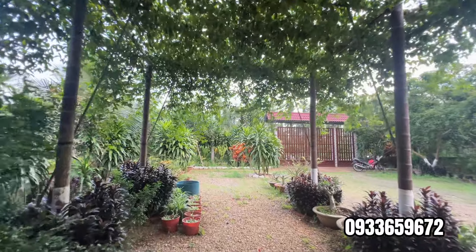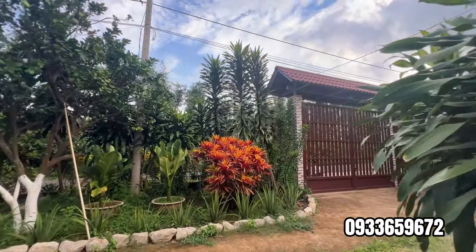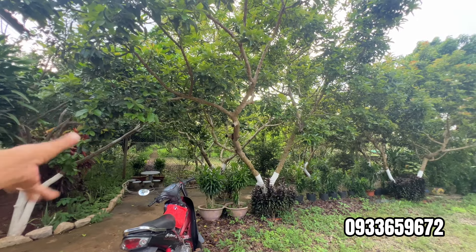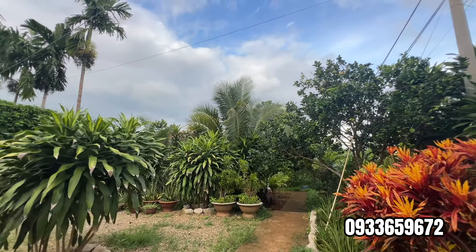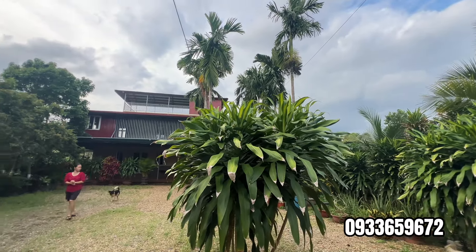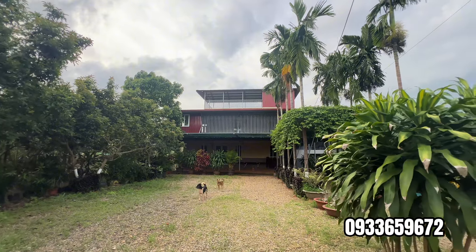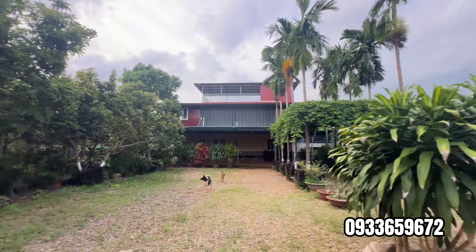Bây giờ Hoài nói giá luôn. Hiện tại ngôi nhà này đang được chủ mong muốn bán với giá 140 triệu cho 1m ngang. Tổng là 31m ngang, 140 × 31. Những thửa đất xung quanh, thửa đất kế bên — người ta chỉ có đất không thôi, vài cây le que, diện tích y chang, thổ cư ít hơn — mà người ta đang ra bán với giá 130 triệu. Cái này có nhà sẵn, có cây trái sẵn, mọi thứ sẵn sàng hết, anh chị cô chú chỉ dọn vào thôi — mà giá là 140 triệu trên 1m. Ưu điểm của miếng này là có sẵn 320m² thổ cư, cây trái sẵn, nhà sẵn, mọi thứ sẵn sàng. Hoài nói rõ trên video để anh chị cô chú tham khảo.